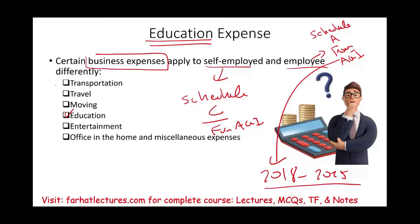In the prior session, we looked at how transportation and travel expenses differ between self-employed versus an employee. In this session, we'll focus on education expense. Let's go ahead and get started.